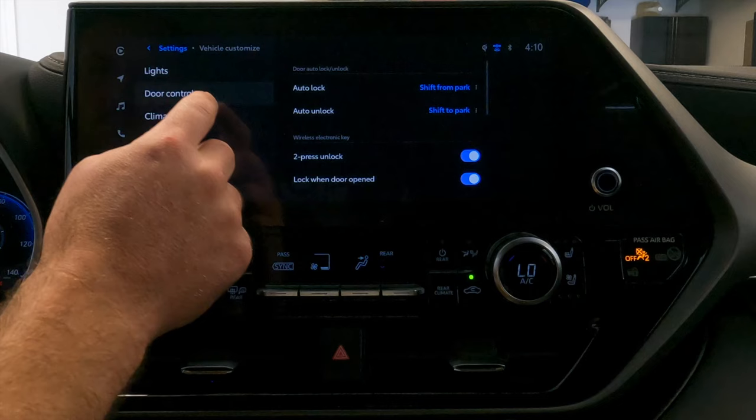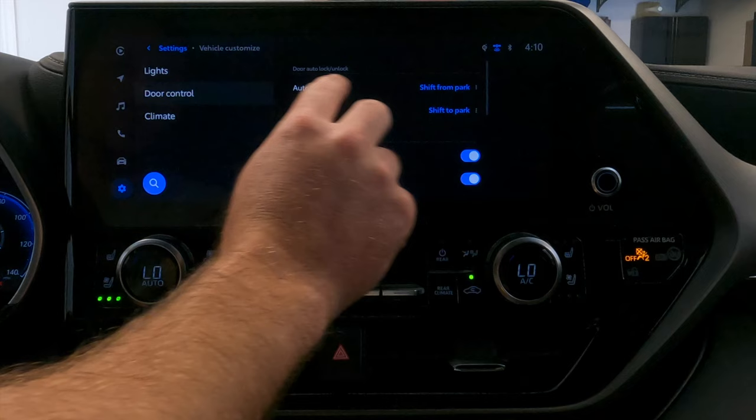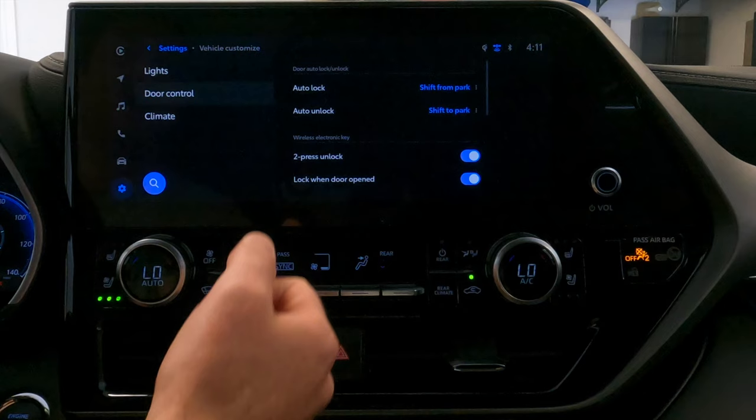What that means is when I turn on the vehicle and shift out of park into drive or reverse, it's going to lock the doors. You can change that to trigger at a certain speed, something else, or turn it off. And then auto unlock will automatically unlock when I shift the car back into park, so the doors are unlocked when you go to open them.